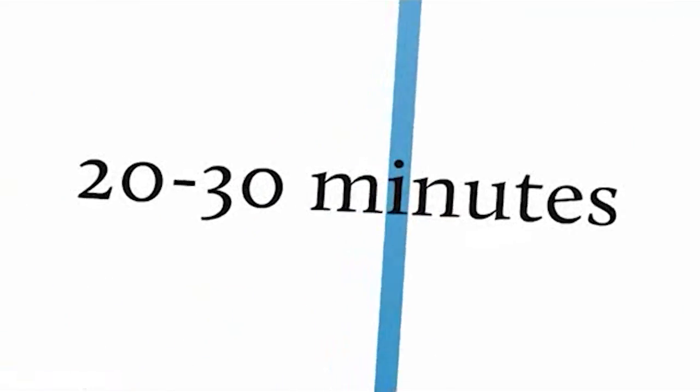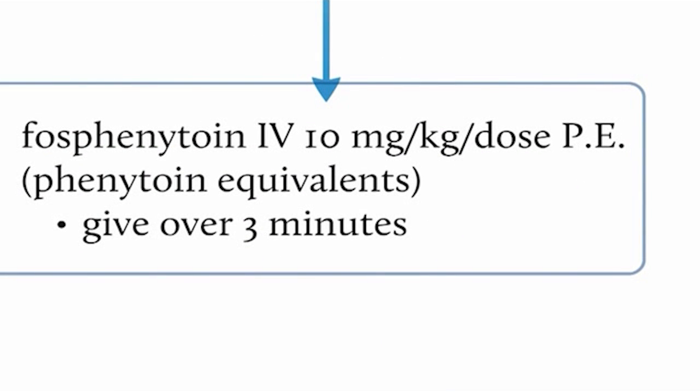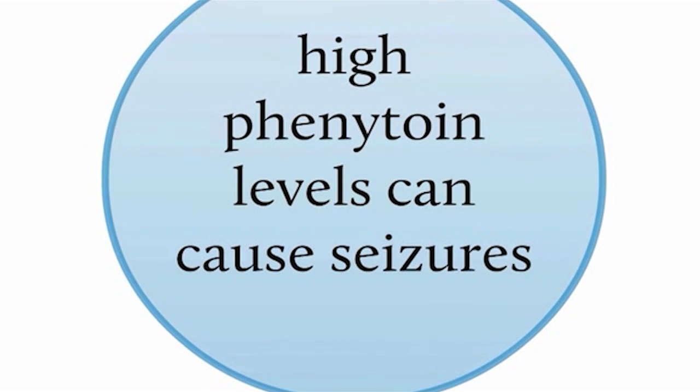In the 20 to 30 minute time frame, you can give an additional half-dose of fosphenytoin — 10 milligrams PE per kilogram — loaded over three minutes, since it is half the original dose. However, remember that high phenytoin levels are known to cause seizures. For a patient already on phenytoin, you would want to modify the loading approach. But for a patient on no anti-epileptic who arrives in status epilepticus for the first time, this algorithm should be followed to the letter.